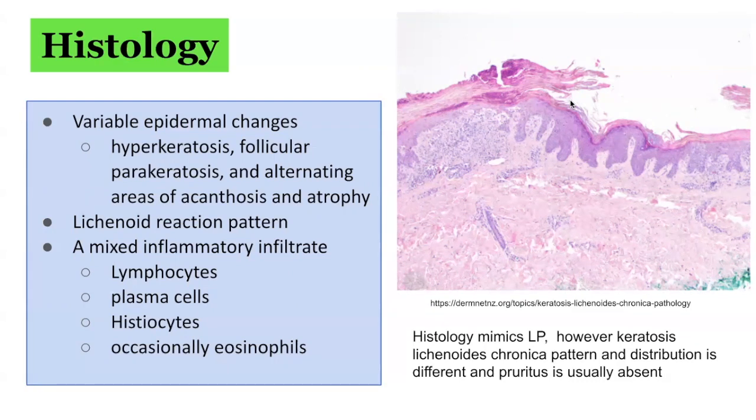There is a lichenoid reaction pattern, as well as a mixed inflammatory infiltrate comprising lymphocytes, plasma cells, histiocytes, and occasionally eosinophils.